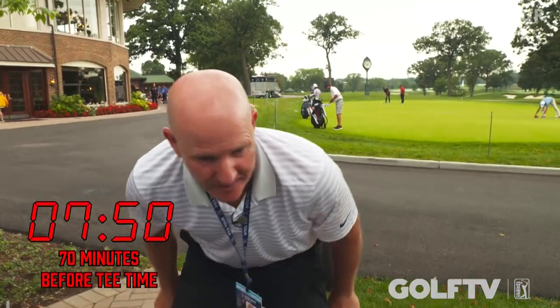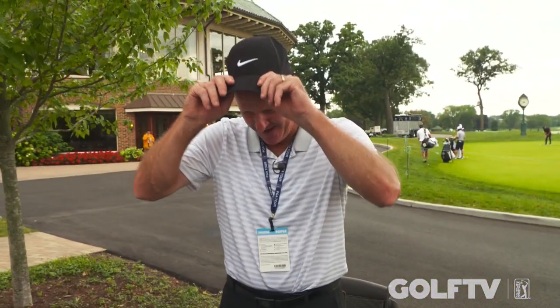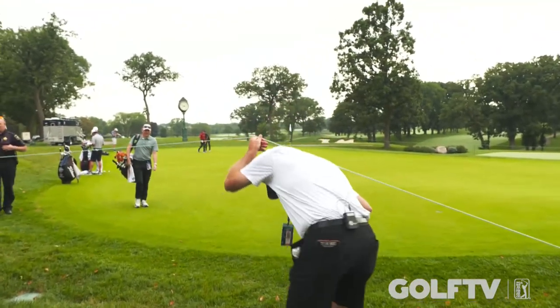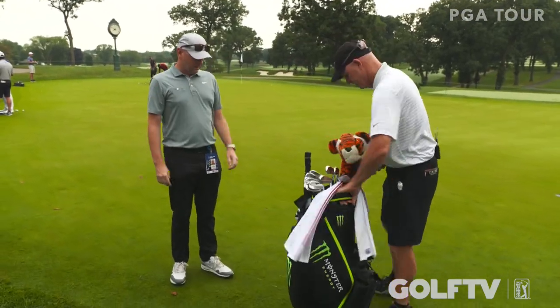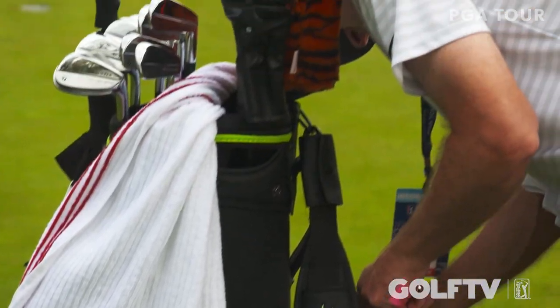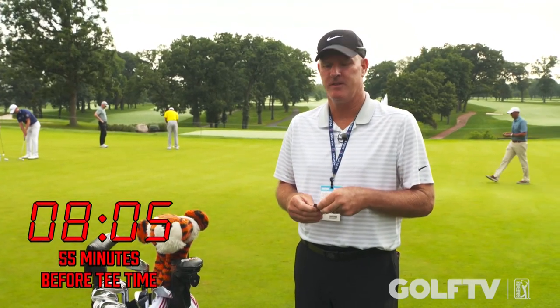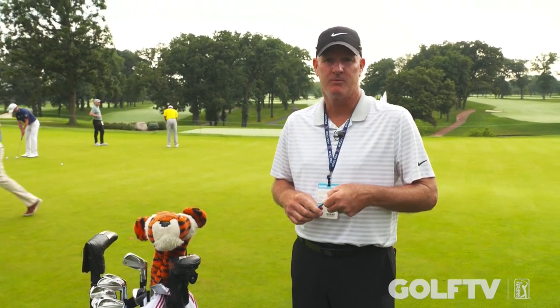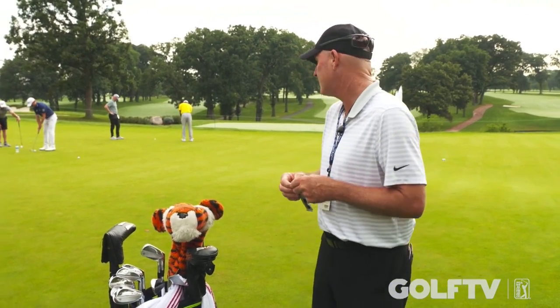All right guys, time to go to work. I've got Tiger's snacks here — got to keep him fed out there. Got to throw the little hat on, protect the old dome. We're ready to go. I'll meet Rob, grab the bag, and get to work. What's up, Rob? Just get the hydration going for the day — mix a little drink in here for Tiger. Everything else is set: snacks are in there, and we've got some rain gear in there today because we think there's going to be some rain, maybe storms. I'm going to grab an extra towel in case we have to play in the rain. Tiger will putt for about 10 minutes, then we'll head over to the range.